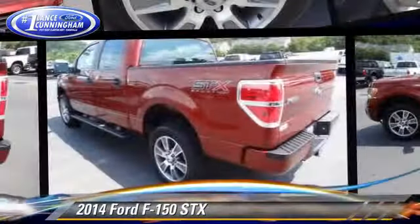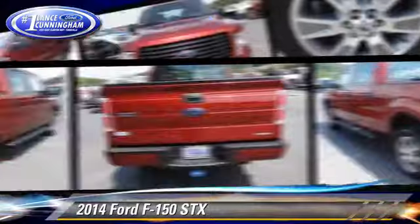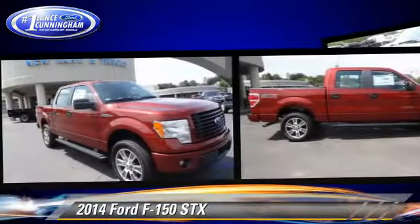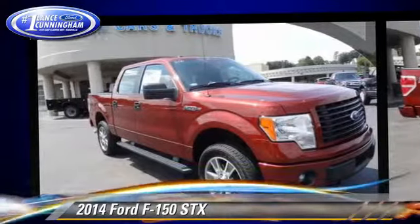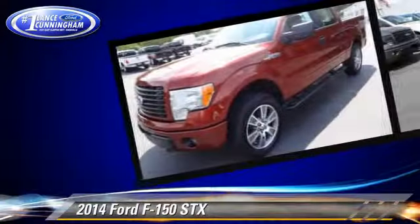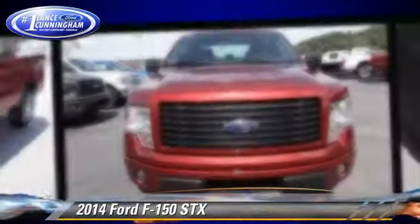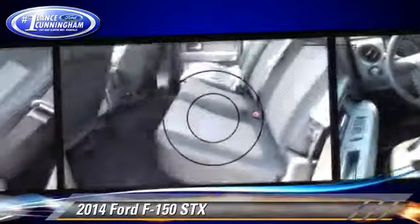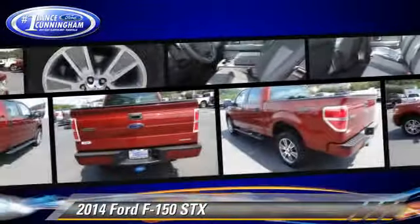The 2014 Ford F-150 SXT. This is a pickup truck powered by a 5-liter V8 engine with a 6-speed automatic transmission. This 4-wheel drive pickup truck is well-equipped. This Ford features dual front airbags, air conditioning, and 4-wheel drive.